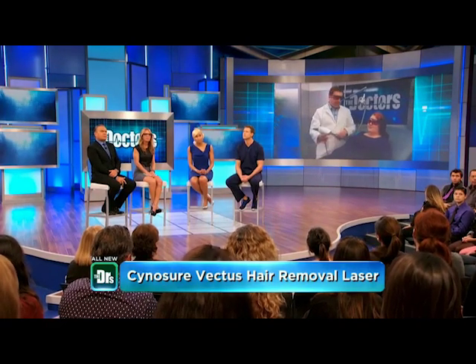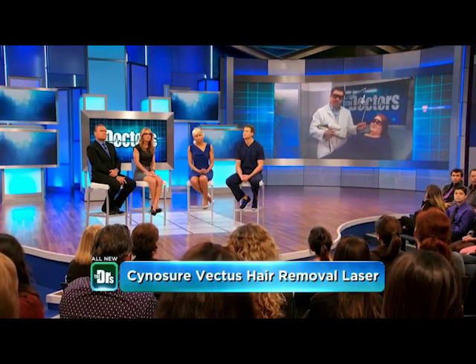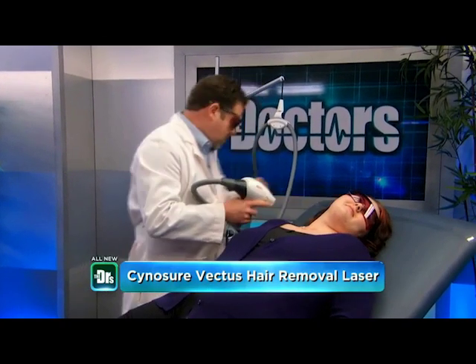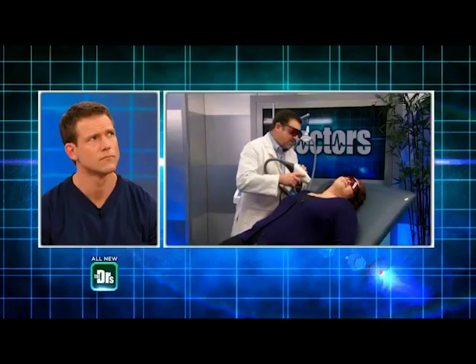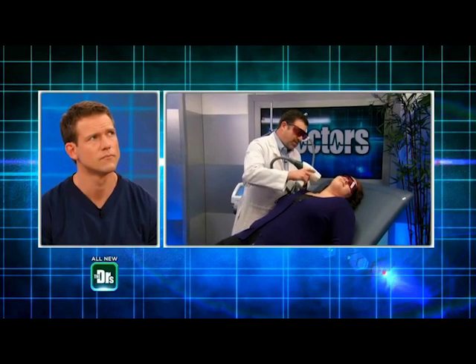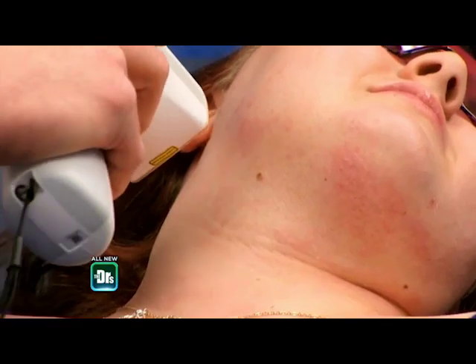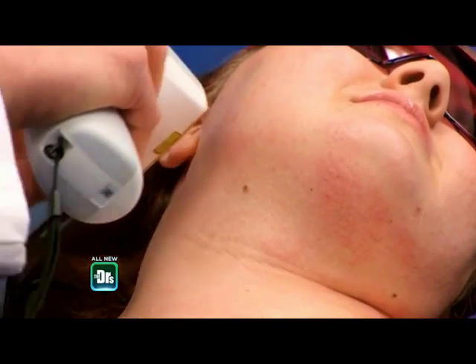It's a diode laser that works really quickly — I'll demonstrate that for you as we go. Let me have you turn your head to the side there, Linda, and we'll get the laser activated. This is a very comfortable laser; it's the fastest laser available in the world right now.